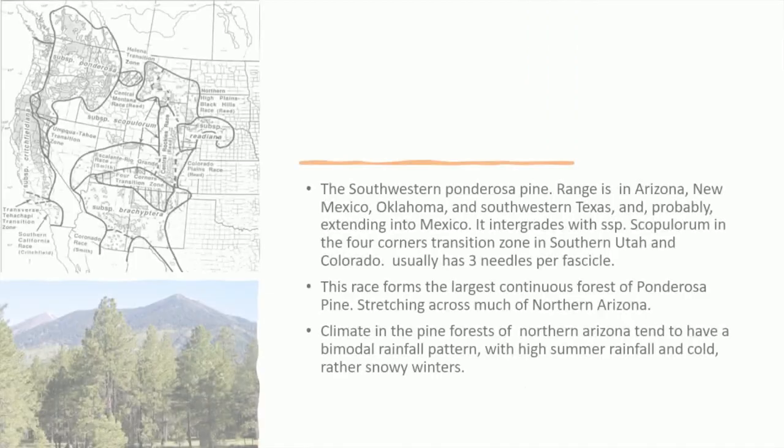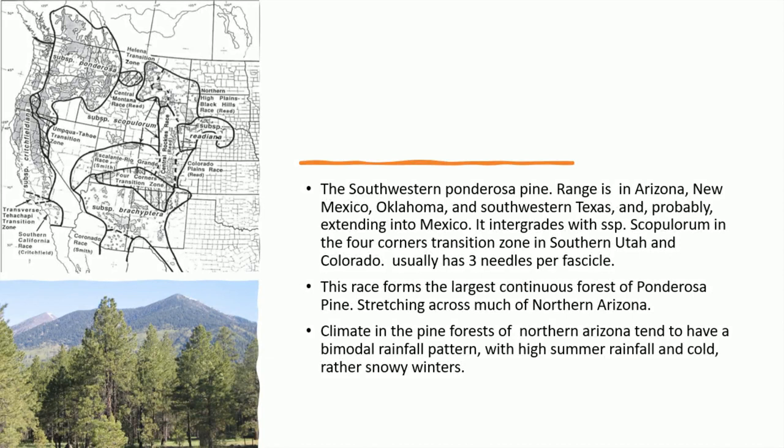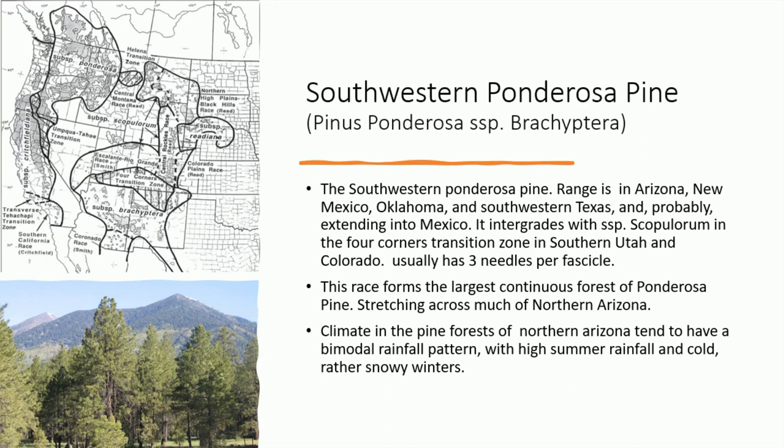The southwestern ponderosa pine. Its range is in Arizona, New Mexico, Oklahoma, and southwestern Texas, and probably extending into Mexico. It integrates with subspecies scopulorum in the Four Corners transition zone in southern Utah and Colorado. It usually has three needles per fascicle. This race forms the largest continuous forest of ponderosa pine, stretching across much of northern Arizona.